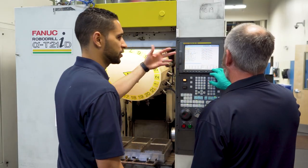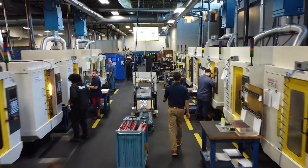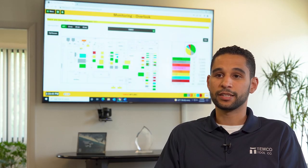FANUC machines and controllers have been extremely reliable for the Temco business. We really pride ourselves on quality and on-time delivery, and it's helped us to meet those expectations for our clients.